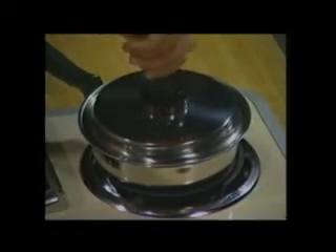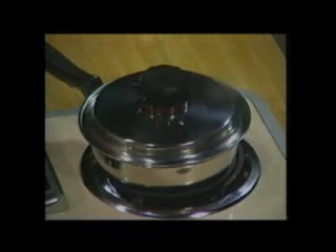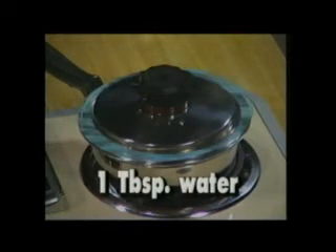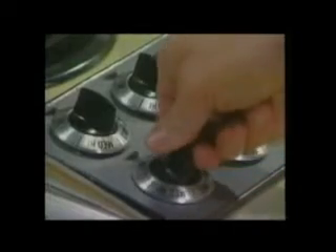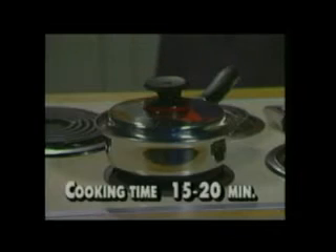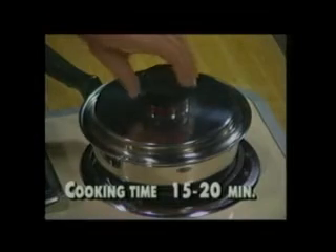To check that the temperature is correct, simply spin the cover. If it doesn't spin freely, add one tablespoon of water around the rim of the pan. When the pan begins to whistle, close the valve and turn the heat off. Most fresh and frozen vegetables should stand covered for 15 to 20 minutes on the burner. But even with the heat turned off, they'll continue cooking.